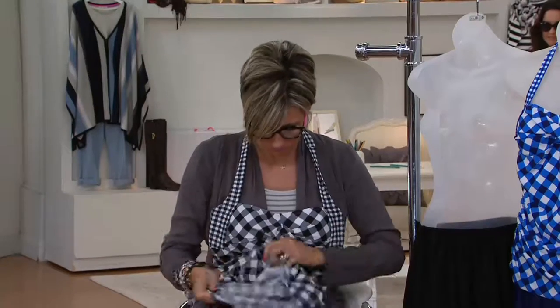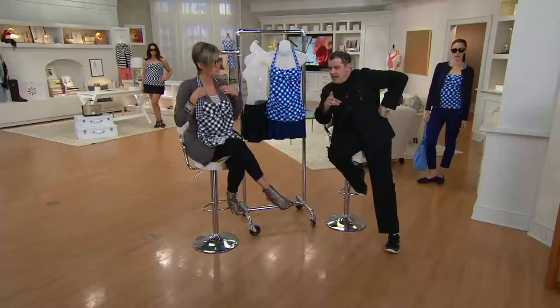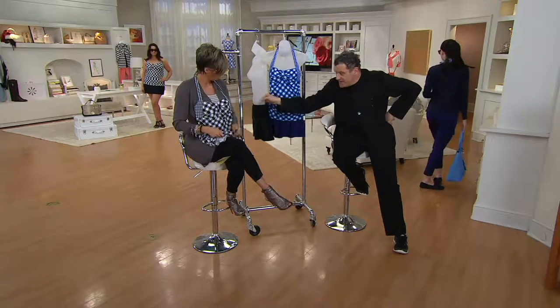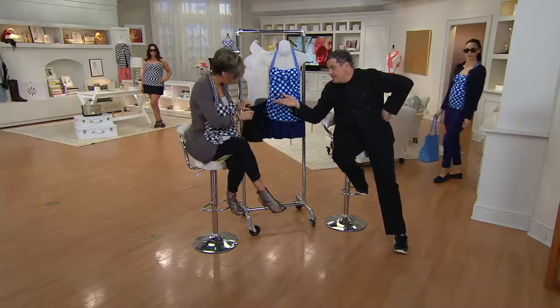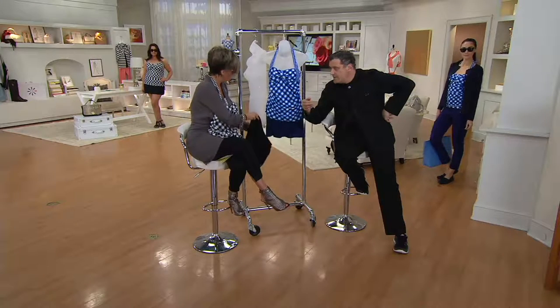It's this long-line top — it makes everyone look long-waisted. And then the little skirted bottom, which is a separate piece. By the way, you could wear that with other tops if you want.